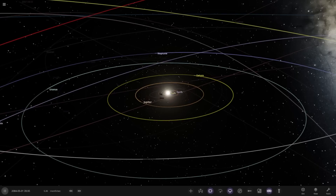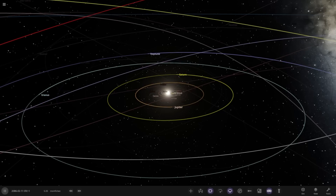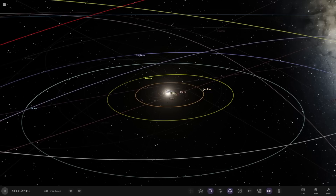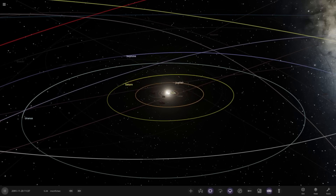Hello everyone and welcome back to another Universe Sandbox video. Today we're going to do another video checking out one of your solar systems. Today's system is from the user TechSnec in Discord, so a massive thank you to them for sending in their system. Their system is called the Very Hungry Space Whale. This should be interesting.